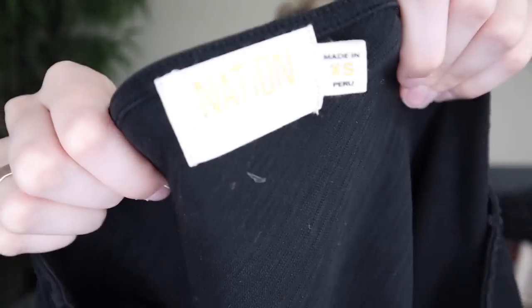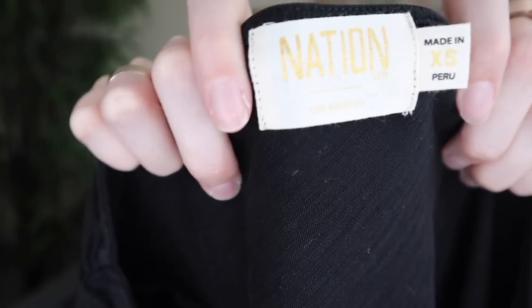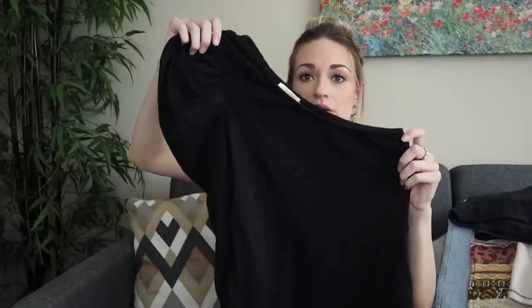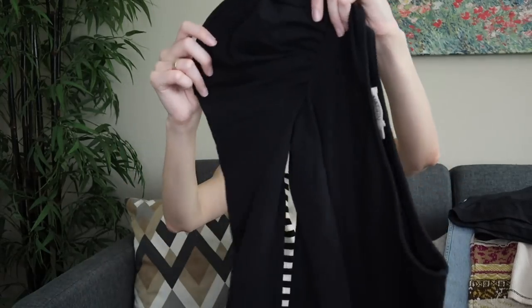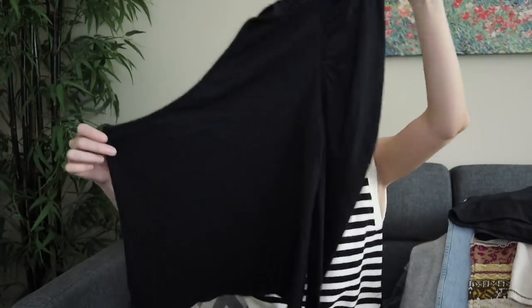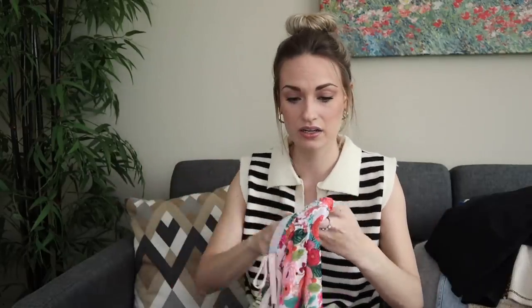Next we have Nation LTD — definitely a brand to look out for. I recently sold a top that sold within just a couple of days for around $40. It's super high quality, super well made, made in Peru. It's really a thick, nice, substantial cotton. This is a one shoulder top with a dramatic puff shoulder and long sleeve — really cute piece. You could definitely dress this up with some dark jeans and thigh high boots or heels. Size extra small. I know that it sells really well — the demand is pretty high for it.